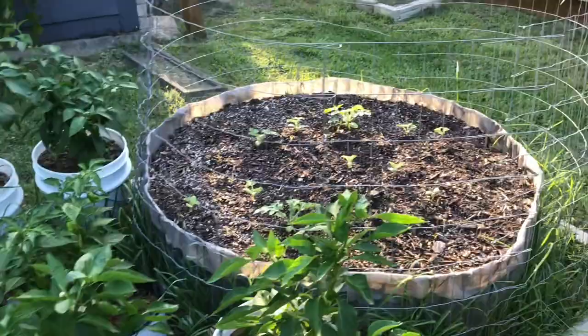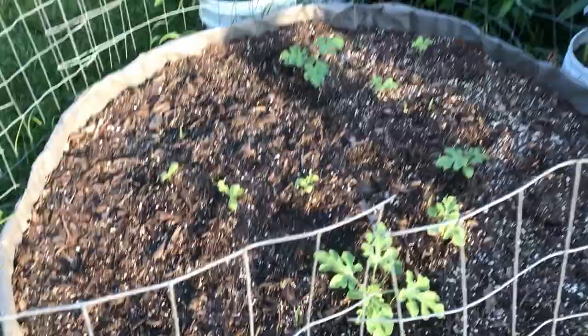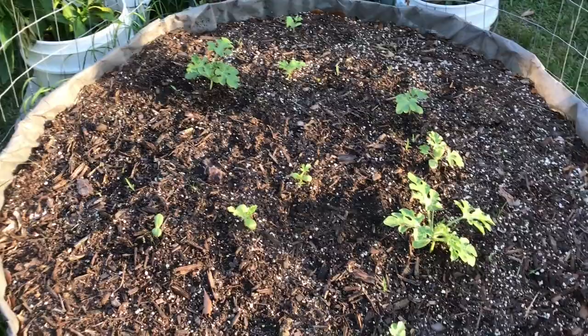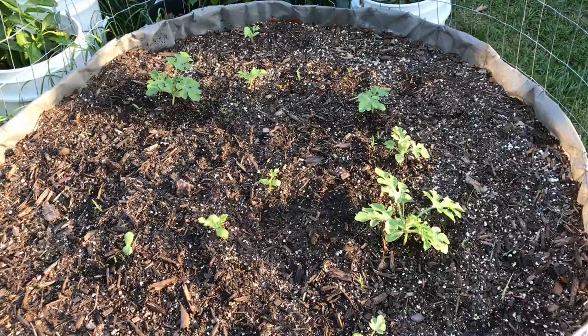Over here we've got some watermelon. This was our other three sisters garden, and for some reason it didn't grow as well as that one — I don't really have any theories — but the watermelon seems to like it so we're happy. We're going to thin these out once we see which ones are the strongest. This is the Charlotte Grey, a classic old world watermelon that you don't see around too much — big old spitting-sized seeds. We hope to get some watermelons.